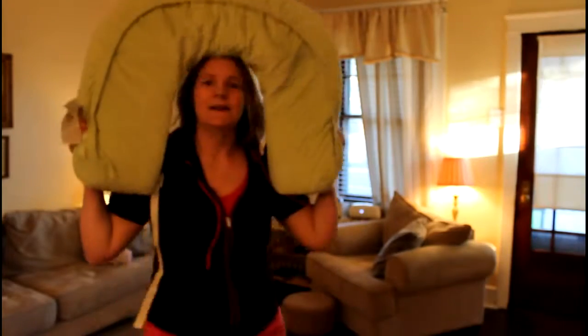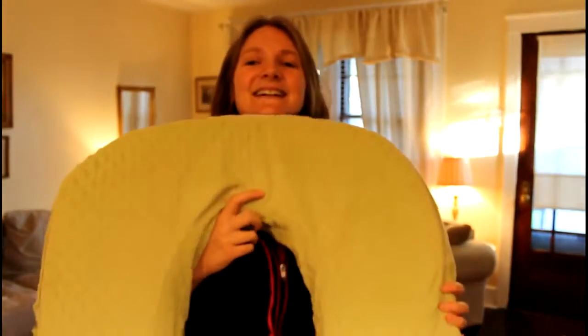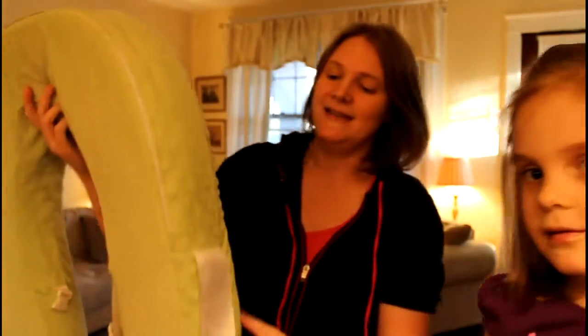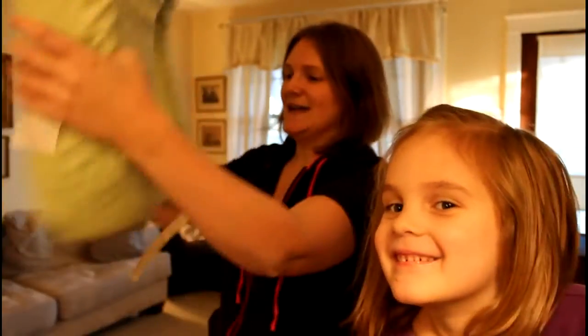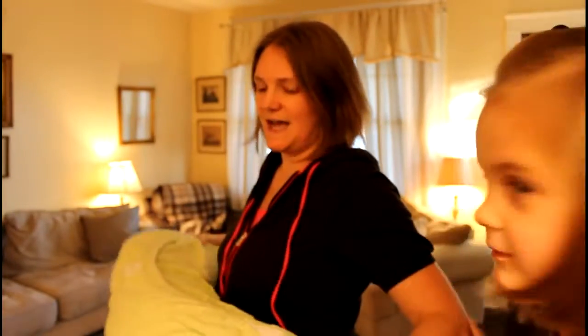For the twins when I was nursing, I used the Easy to Nurse. So this is it — it's huge. It's the Easy to Nurse Number Two, and it's specifically made for twins. It has a little strap down here that hooks, so when you put it around you, you can hook it behind you to keep it from slipping off the side.